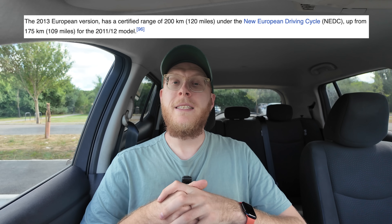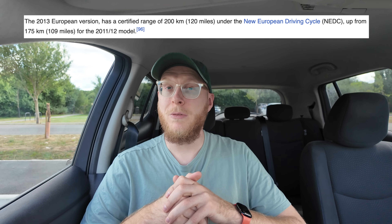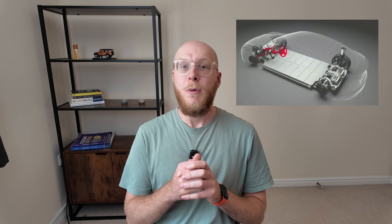The NEDC — the old way cars were tested for range and economy — said the car had around 124 miles of range, which is totally unrealistic. Most people in the industry know the old NEDC cycle is not very accurate and always overestimated range and economy. Realistically it's only about 80 miles range according to the EV database website.